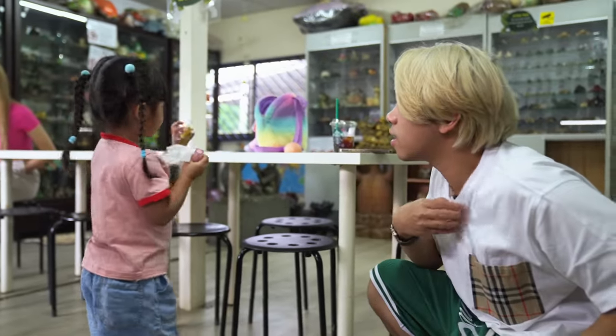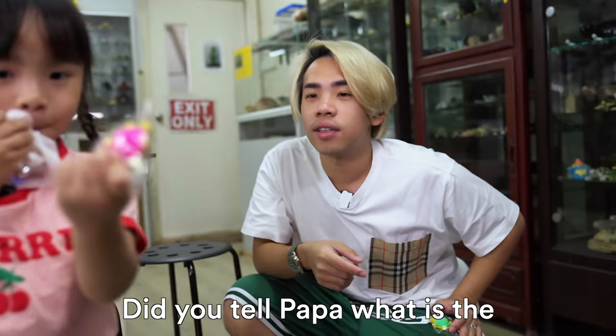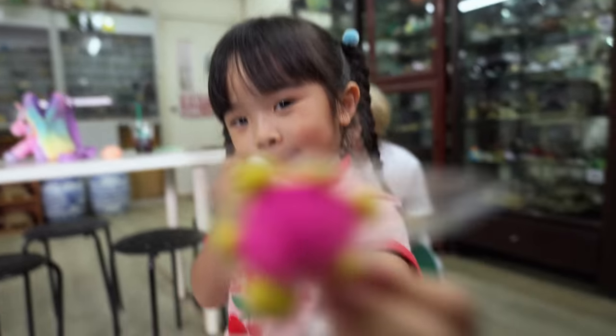And which one did you get? Pink color. Can you show everyone what you got? Did you tell Papa what the turtle is? It's from here.